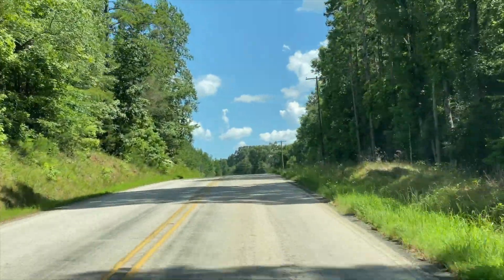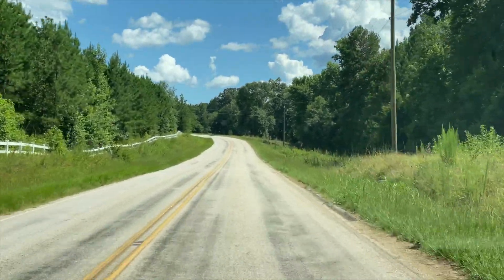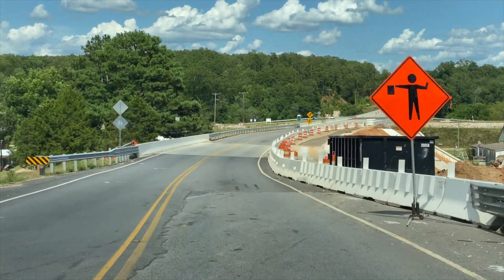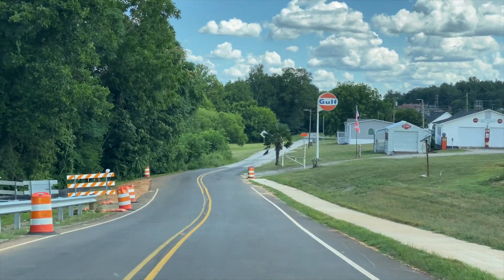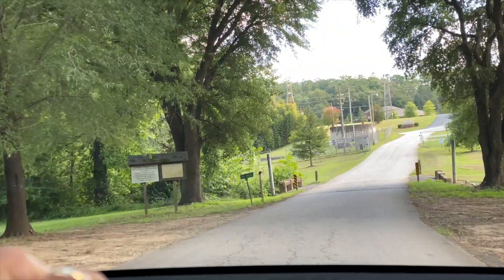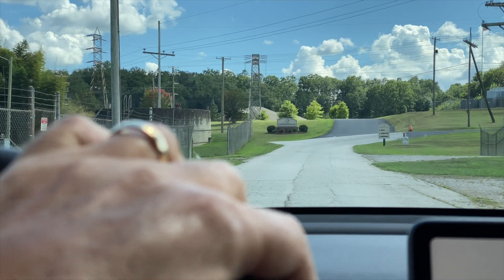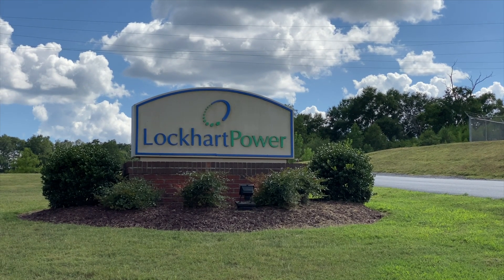Five miles to go, still on 105, heading to Lockhart, South Carolina. We're getting close here to Lockhart. Apparently there's a dam or hydroelectric project here. In 500 feet your destination will be on the right. I'm going to wander around here and see what we can find. Here we are - Lockhart Power. I think we're in the right spot here now.